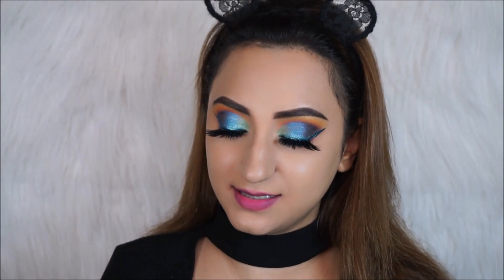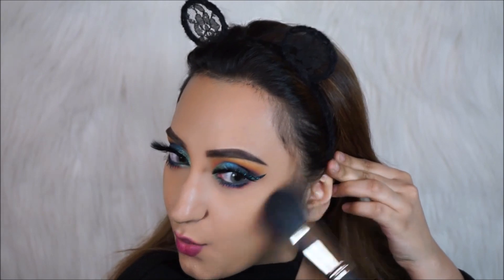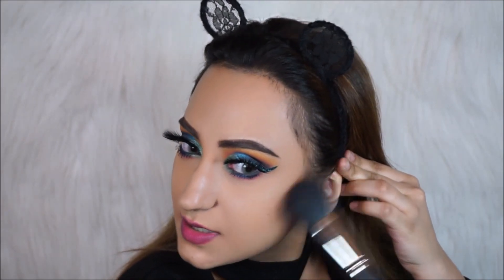Coming back to the face, I'm going to take the Palladio Matte Bronzer. I have used this before but I don't think I've ever used it on camera. It's buttery soft and super pigmented — I already know that, so I have to dust off my brush really well. I'm just going to contour my cheeks. It's quite a warm-toned bronzer.